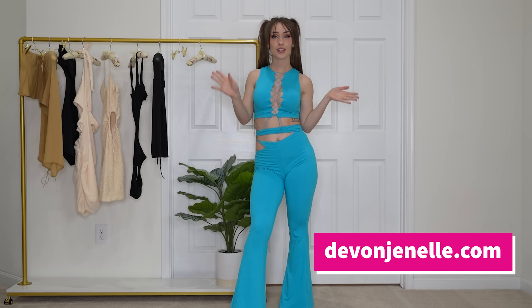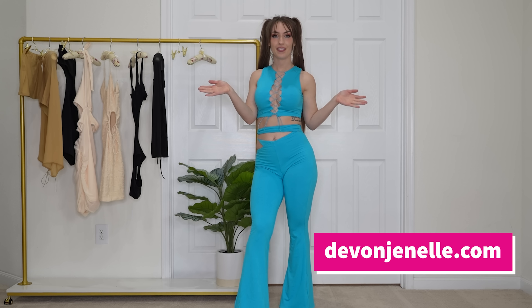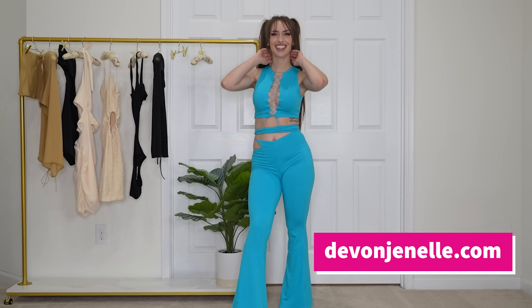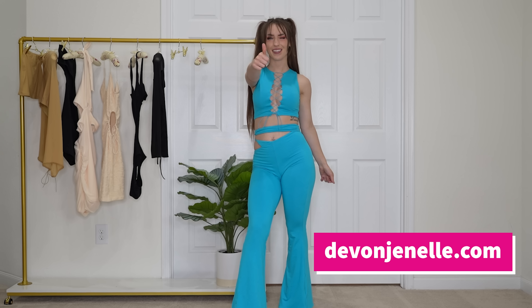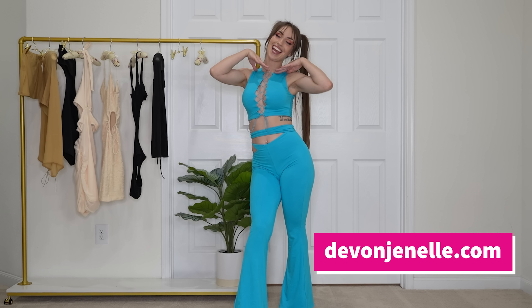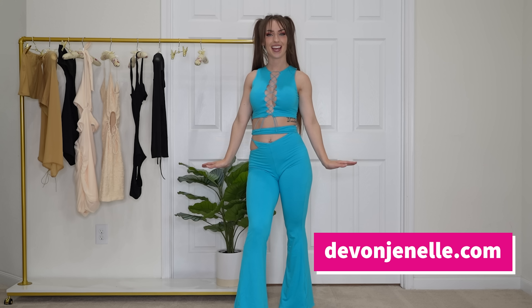Tell me which outfit was your favorite in the comments below. We also have so many new faces here — if you're new, welcome! Please let me know if you have any video ideas you'd like me to try, whether they be types of try-on hauls or completely new video suggestions. If you haven't already, make sure you subscribe, turn on the notification bell, and give this video a like. Don't forget to check out the description for all the best links and the links to all the clothes we tried on today. Thank you so much for watching — I really hope you enjoyed it and I'll see you next time.